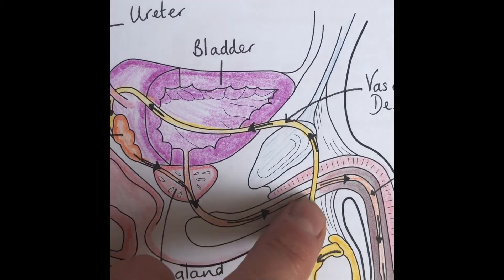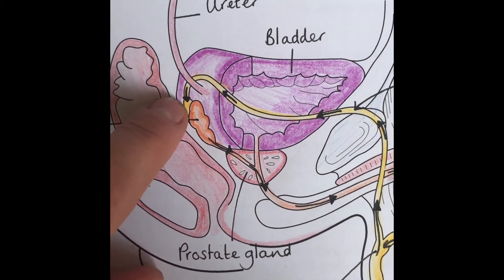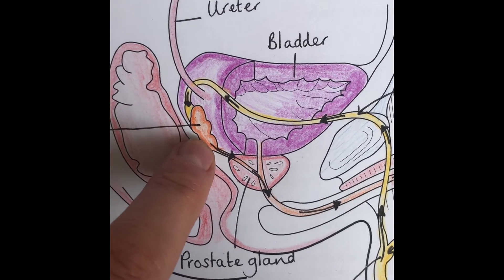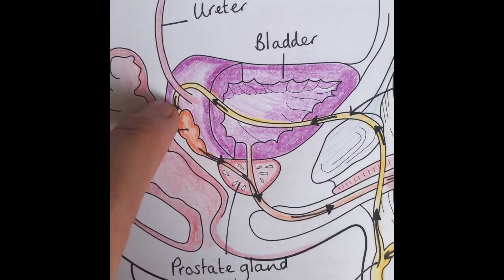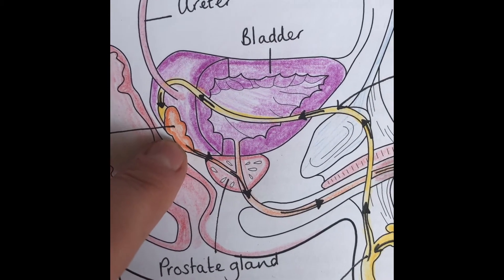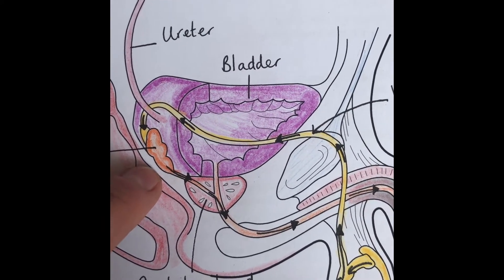The sperm heads up the vas deferens until it reaches here — look, it passes in front of the bladder, then loops around the ureter, which is the tube that comes down from the kidney and puts urine into the bladder. It loops around the back of that and enters the seminal vesicle, which contains seminal fluids. So far we've just had the little sperms coming along, but they need this fluid to survive.